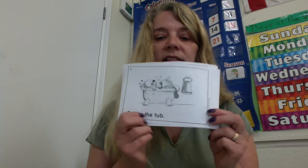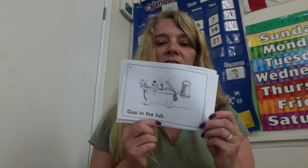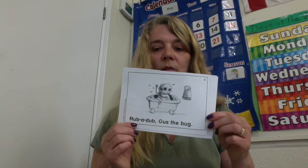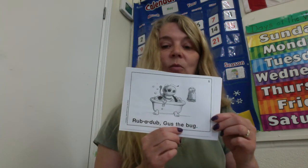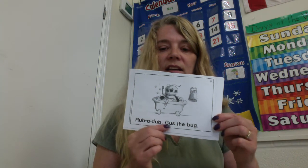Page number four. Let's turn to page number four. Gus in the tub. Gus in the tub. He had to get cleaned up after running through the mud. Page number five. Rub a dub. Gus the — bug! That rhymes, doesn't it? Rub a dub, Gus the bug.